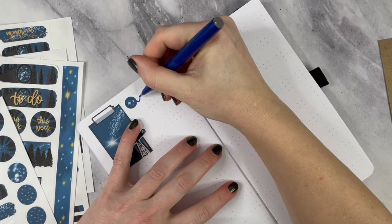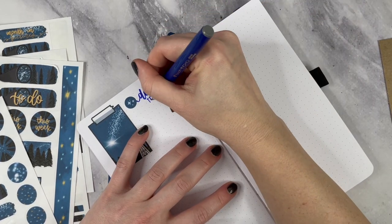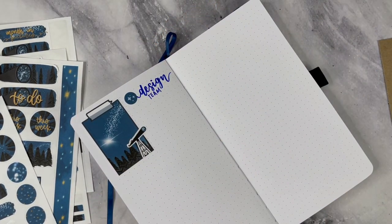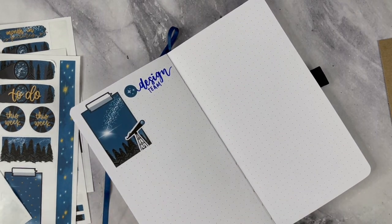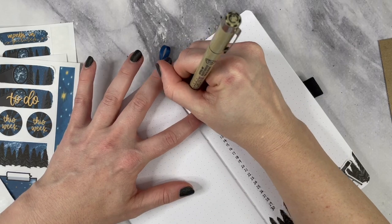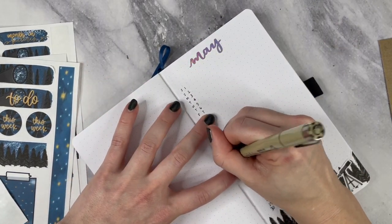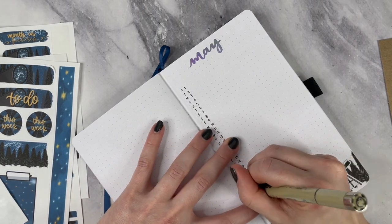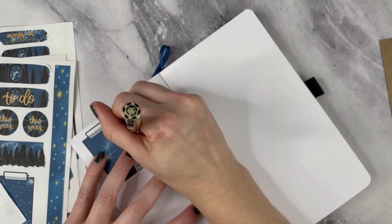I was looking for a pen and obviously this one is too blue — it's way too much of a royal blue for this kit. So I go back and change that. I don't know why I'm doing things so out of order; I guess I was kind of all over the place.